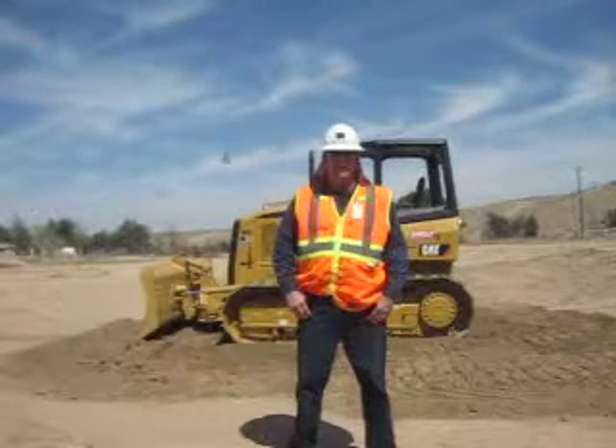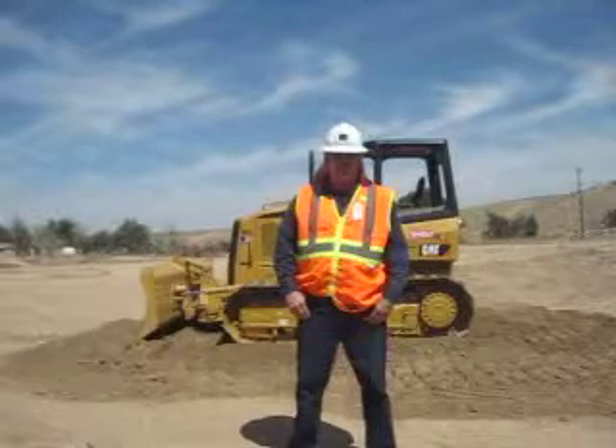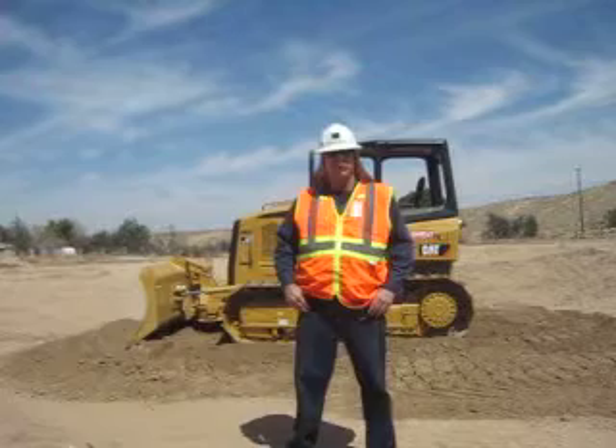Hi, I'm Michael Constantine, Heavy Equipment Operating Engineer and Training here at Deep Creek Construction School. Today I'm going to demonstrate for you the start-up procedures for this CAT D5 dozer behind me.